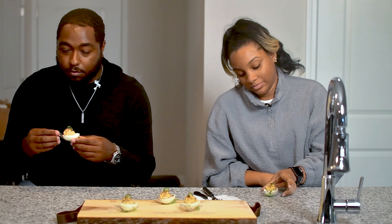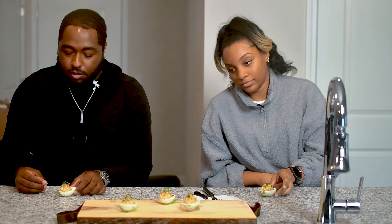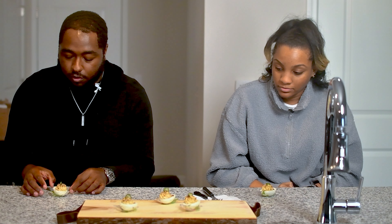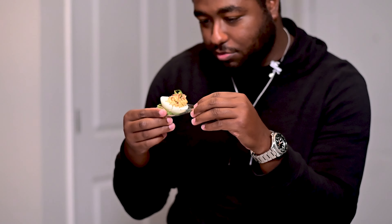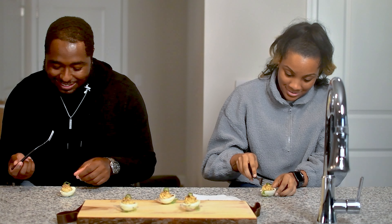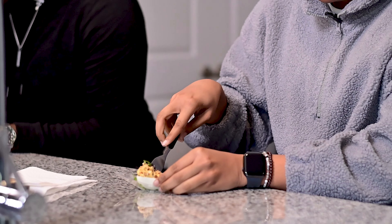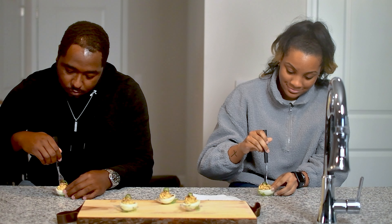You all are about to try a jalapeño buttered deviled egg. I have a bed of microgreens underneath, some whipped buttercream along with some jalapeños, a splash of honey, mayo, a little bit of vinegar, and then on top I have some toasted pecans and a dry jalapeño for garnish.